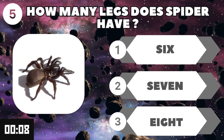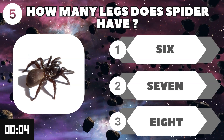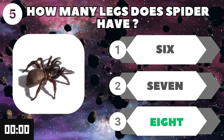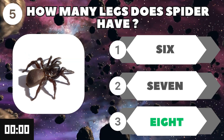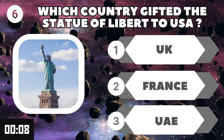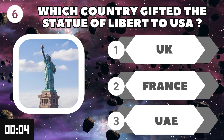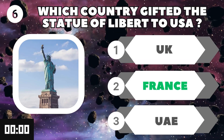How many legs does a spider have? Eight. Which country gifted the Statue of Liberty to the USA? Guess the answer — France.